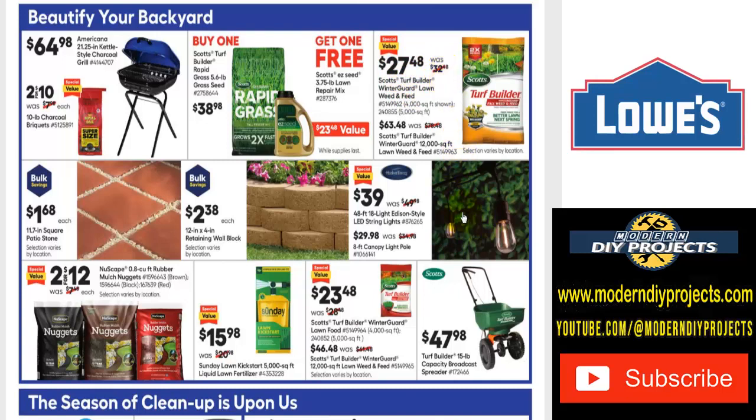If you want some outdoor lighting or some bricks to keep your flower beds nice and organized, or some pavers to make your yard nice and easy to walk on and get rid of tripping hazards, those are available too. There's also different types of mulch — rubber nuggets — if you want something that may last longer than wood. They come in three different colors, two for $12.